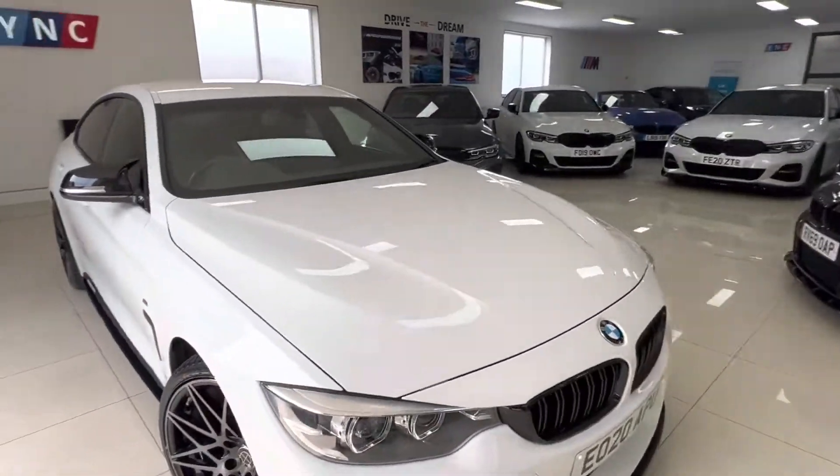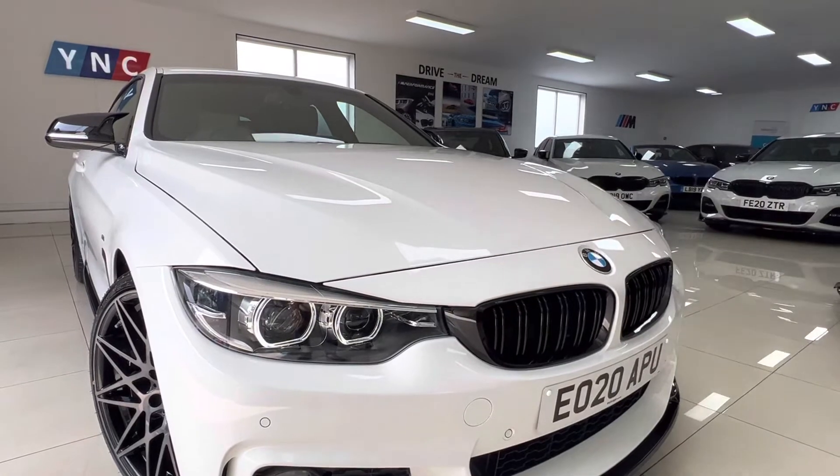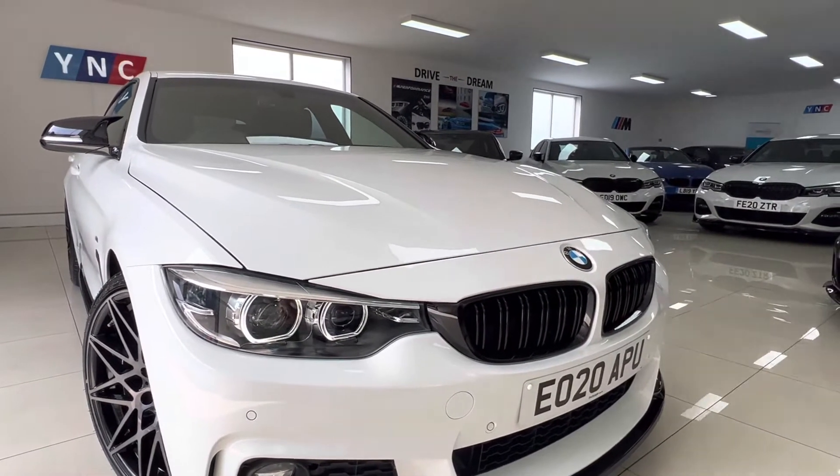First thing you'll see is the gleaming white alpine paintwork, in absolutely immaculate condition — an exceptionally tidy car.